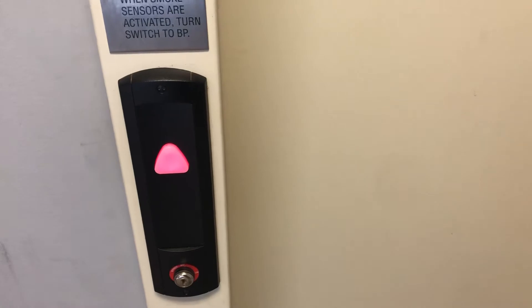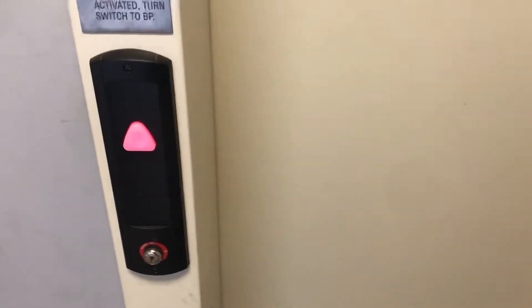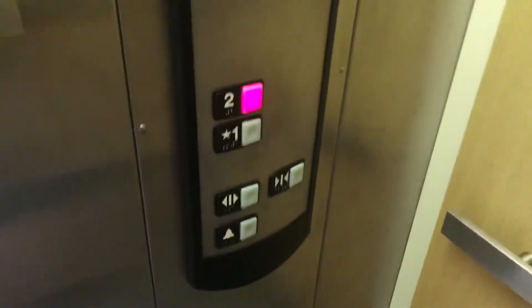I've got a Schindler HD of some kind, all with the 321A, but it's a basic Schindler HD overall.